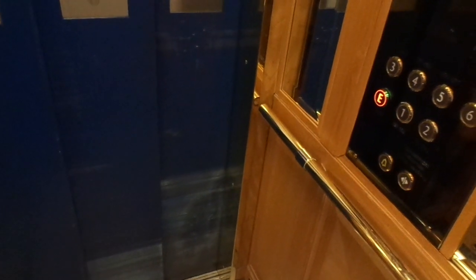Reception. Going up. I don't need a key card at the moment. I thought it would need it, but it doesn't need it right now.